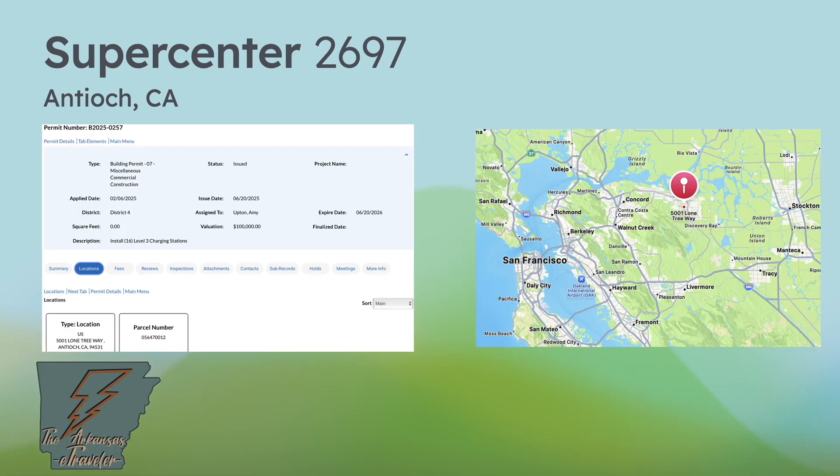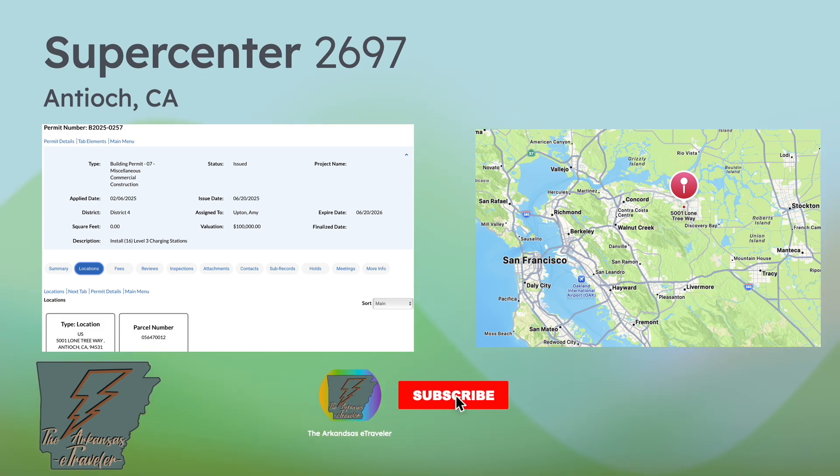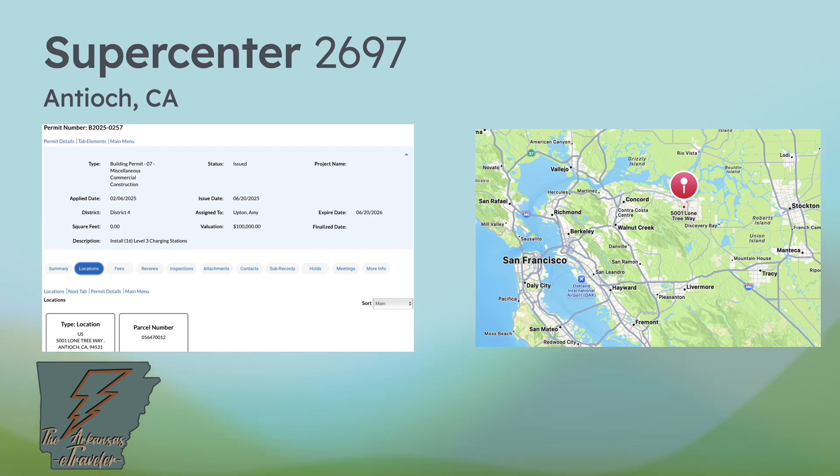There's also a California permit in Antioch, near the Bay Area, that I've sat on for about two months because it's very vague — it says 'install 16 Level 3 charging stations,' and the address maps to a 7-Eleven. However, that 7-Eleven is very small and flanked by a Walmart Supercenter. This could go either way, and it came to me alongside other permits I determined were not Walmart Energy. But with Ontario now confirmed at 16 stalls, this one could very easily also fall into the Walmart Energy category.